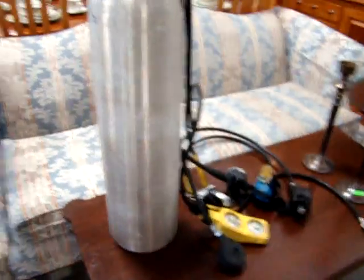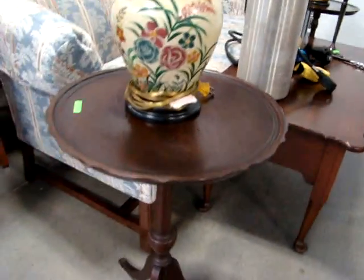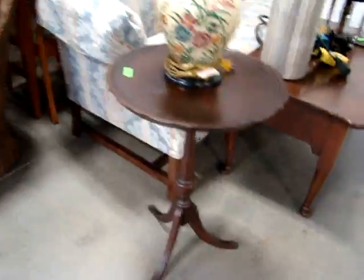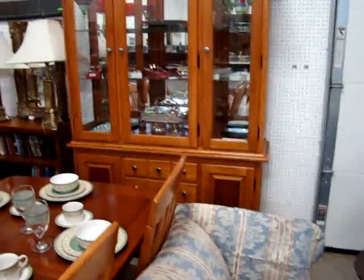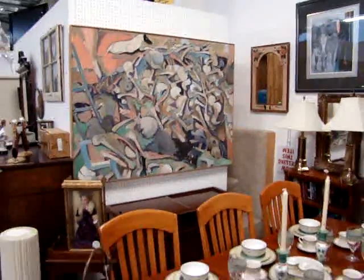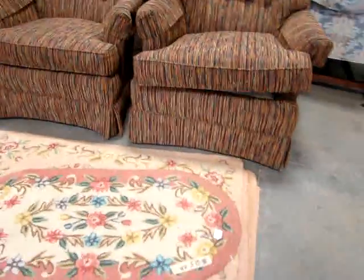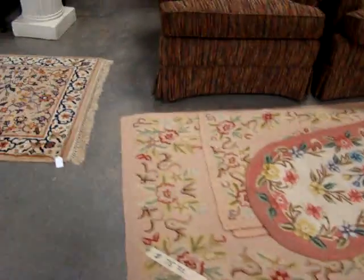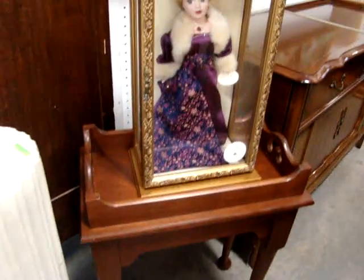We got a scuba tank — time to go to Jamaica and go scuba diving. Got a matching pair of little candle tables here. Look at the modern dining room set: table, six chairs, two-piece breakfront. There's more art. These chairs are made by Drexel. Look at the little hook rugs. Little Sheridan table. Look at the doll in case, bookcase, look at the lamps, nice mirror.